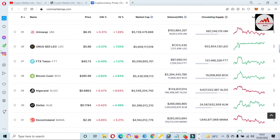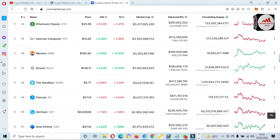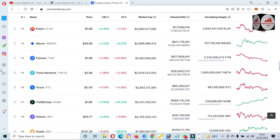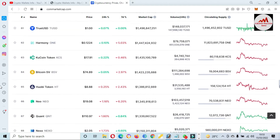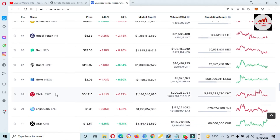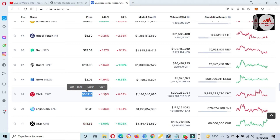Sorry, that is TRX. Now I am going to scroll down the page and we will check the Chiliz rank. You can see here the Chiliz rank is number 69. The price is $0.19, meaning 19 cents, and in the last 24 hours it is down 1.43 percent. You can also see the total market cap and volume.